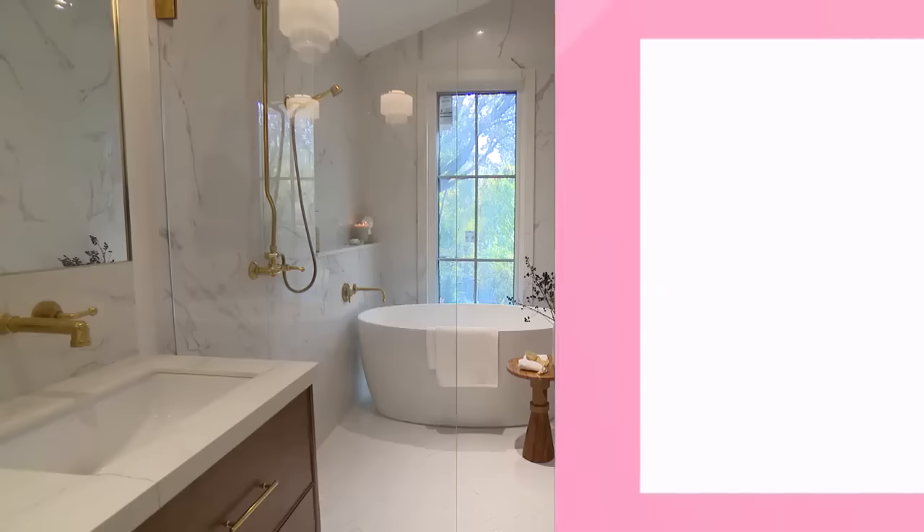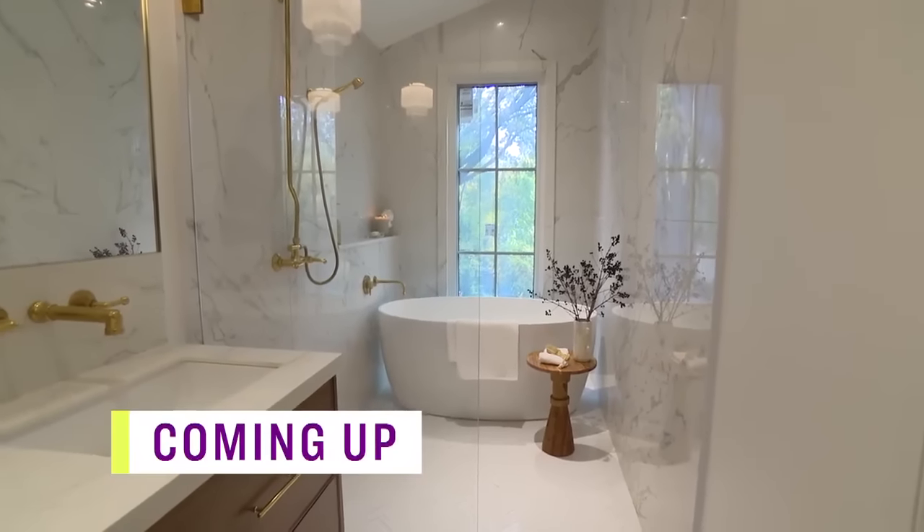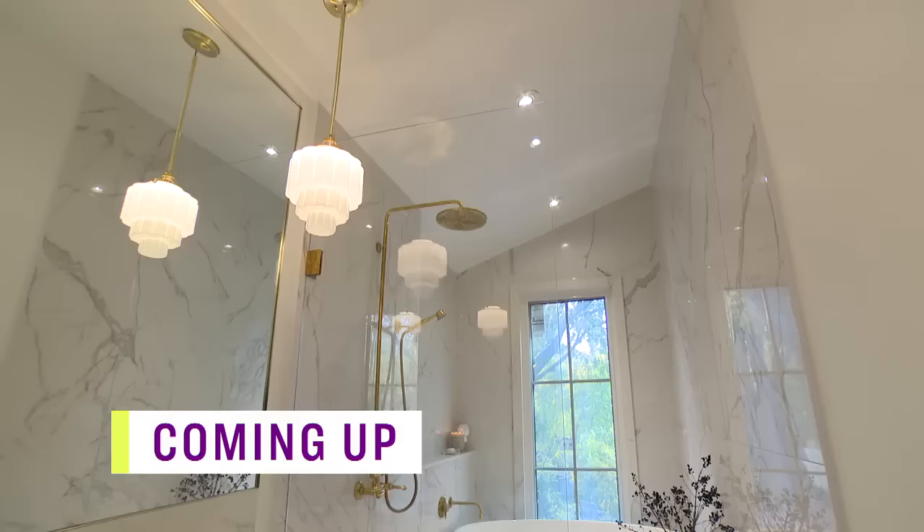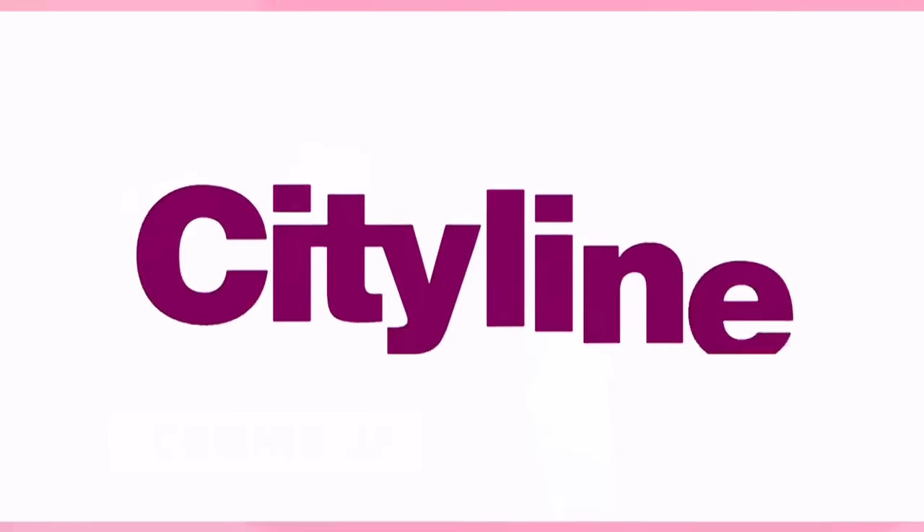Coming up, we're checking out a stunning new bathroom space. Our client works in the fashion industry, so that chic Parisian vibe really made sense as a look to aim for.